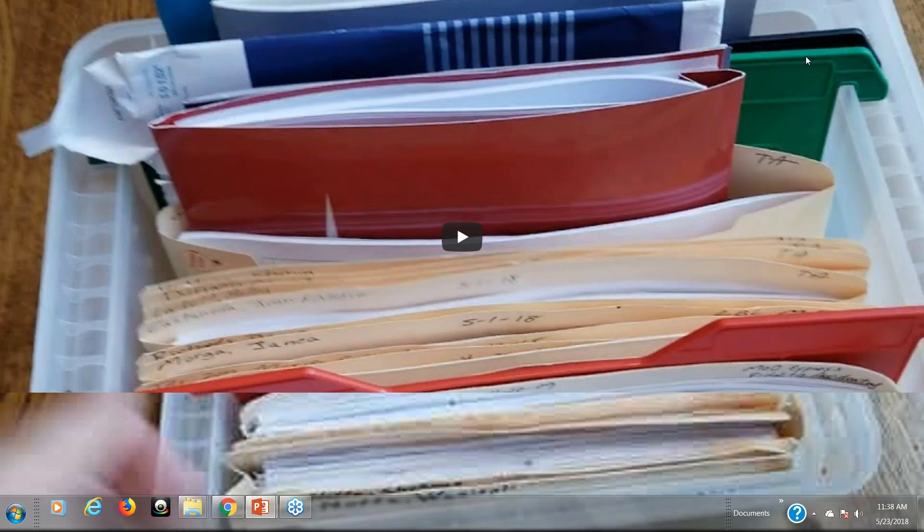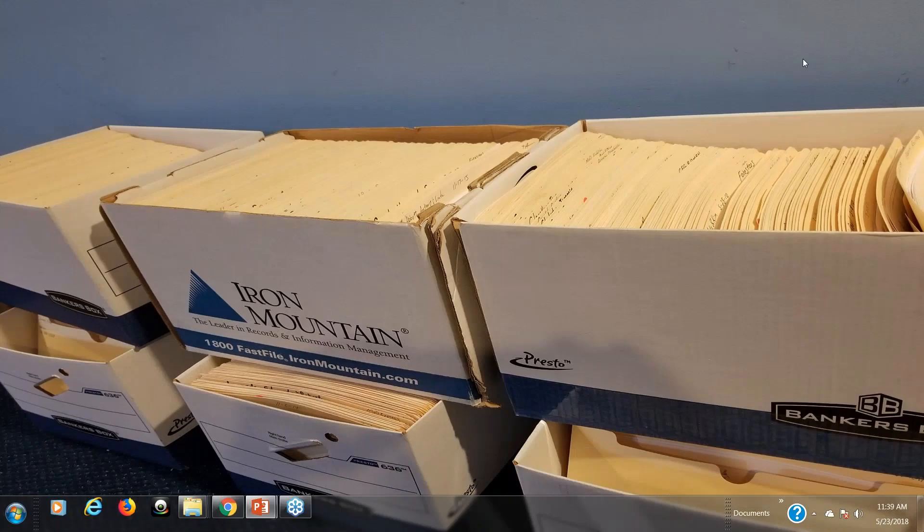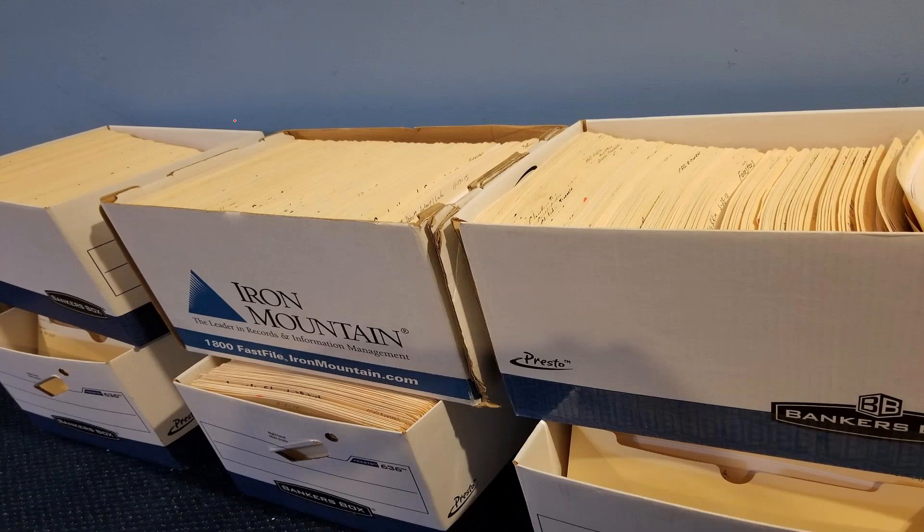Down in my basement I've got probably two to three thousand deal jackets. I still keep all the hard copies. Here you can see all the buckets and folders — thousands of them.